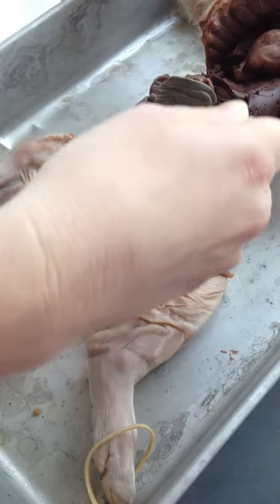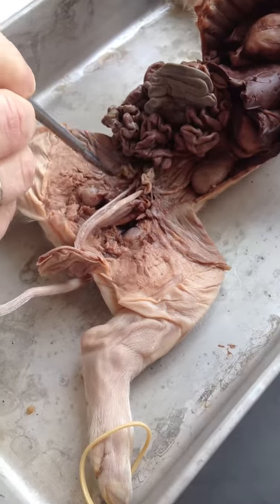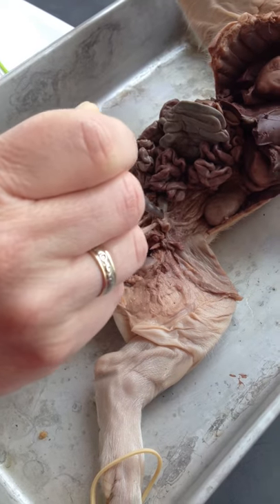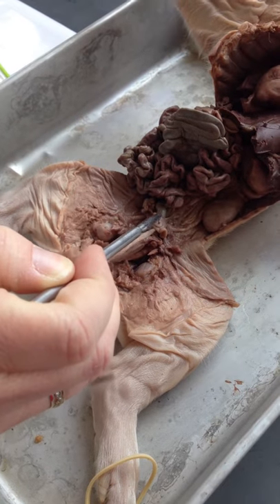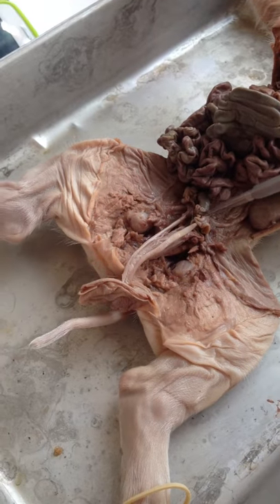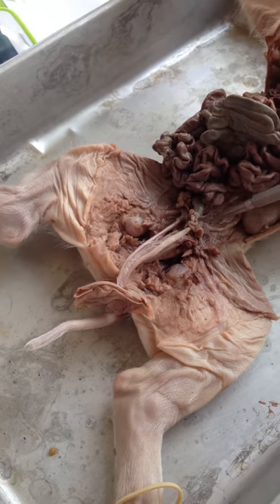You will have the uterine horns, and then the ovary — the tiny little one — and then the little squiggles are the oviducts, or the fallopian tubes. So that's the ovary? Yep. And those are the oviducts? Yes.